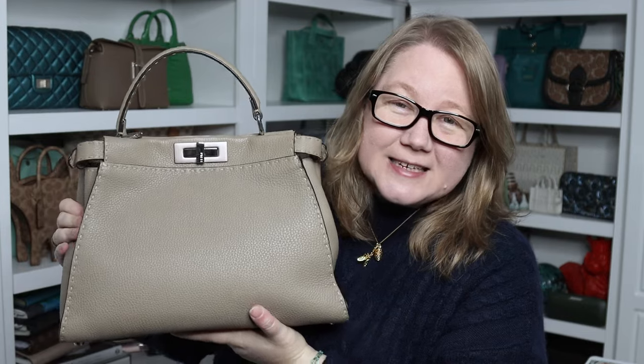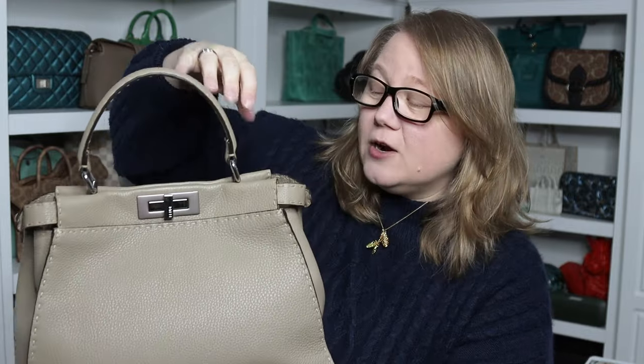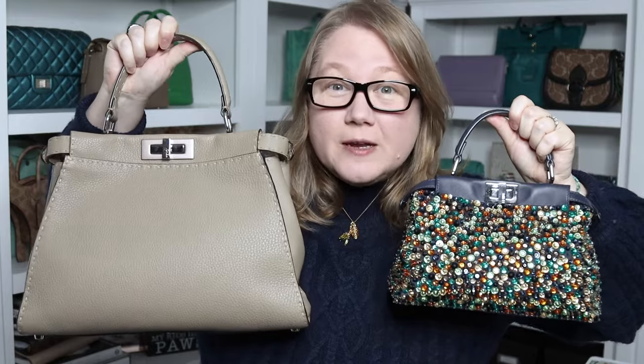The Fendi Peekaboo has become a classic and fantastic luxury handbag. It's very versatile — it can be worn in a few different ways: top handle, and it also comes with a shoulder strap. You could also attach a longer crossbody strap to it. You can hold it by the handle, or put it over the crook of your arm to be hands-free, and they come in so many different colors, textures, and materials. One thing I struggled with for a while when considering adding Peekaboos to my collection is whether I wanted the medium or the mini size. I ultimately ended up with both. There is quite a big size difference, but they both hold so much. Today I'll give you dimensions and some what-fits demonstrations to help you decide which one works best for you.